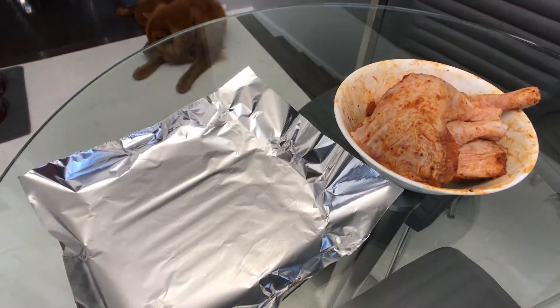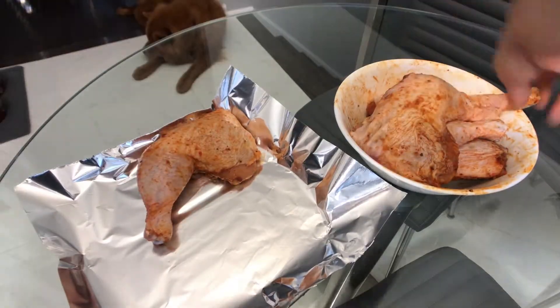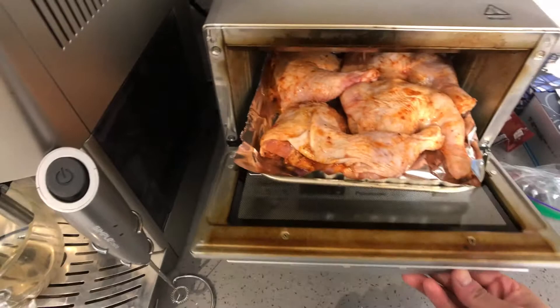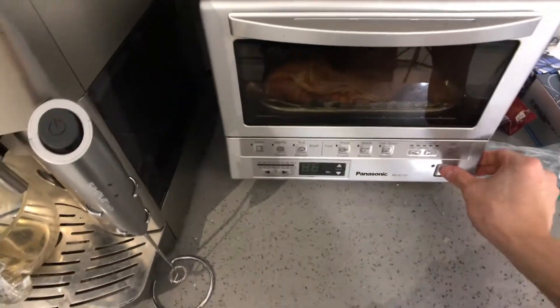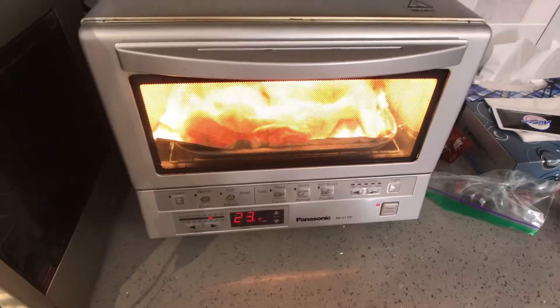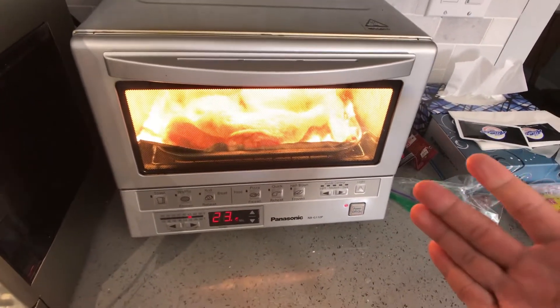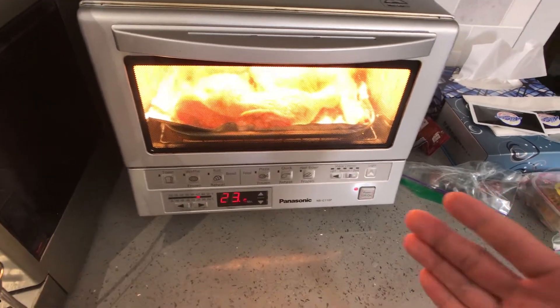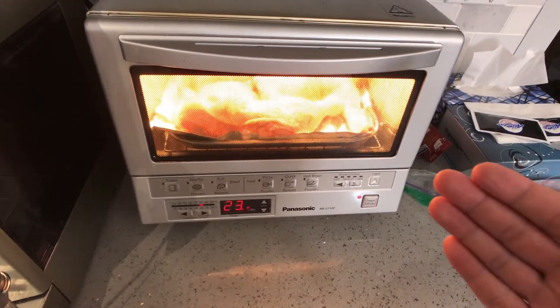Put my chicken — seasoned chicken — into my baking tray, just like that, and into the toaster oven it goes. I love using my toaster oven. You want to preheat your oven to 400 or 425 degrees Fahrenheit and cook it for 28 to 30 minutes.